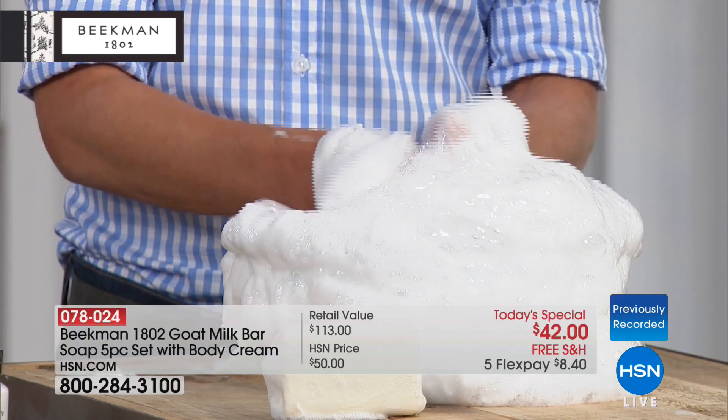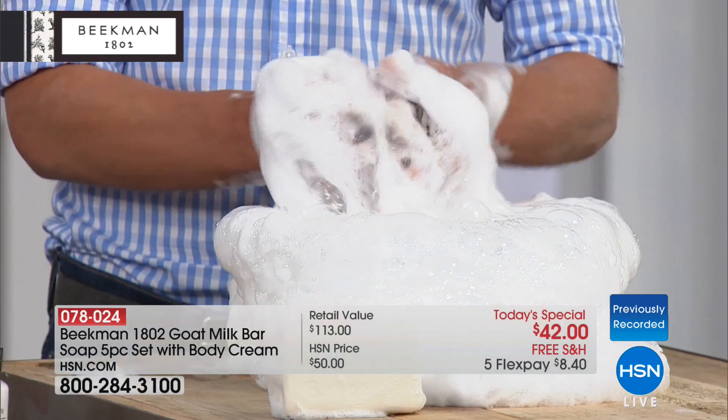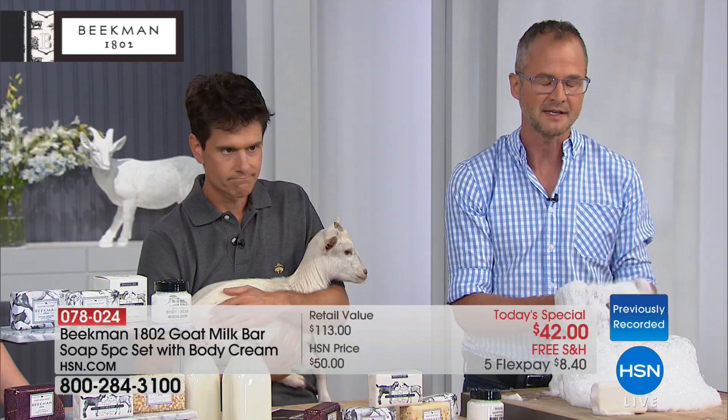Not a lot of people realize that — it's the closest to human. So it doesn't strip your pH when you're cleansing with it, and that's why you notice the difference the very first time. Because you're not stripping your skin — it moisturizes and keeps it clean. Just as important as what we put in it — the great goat milk, the great natural ingredients — are the things we don't put in it. None of the phosphates, sulfates, phthalates, parabens, and no petrochemical byproducts.